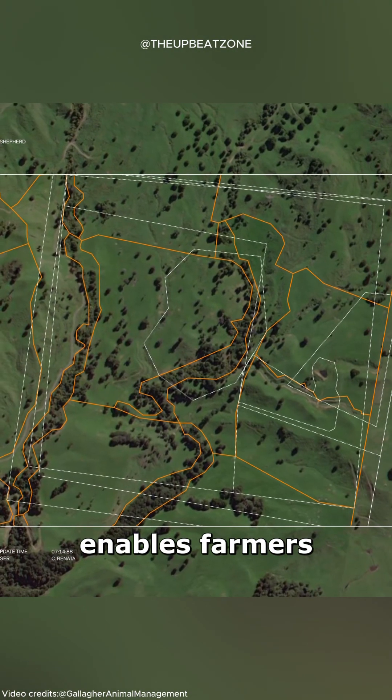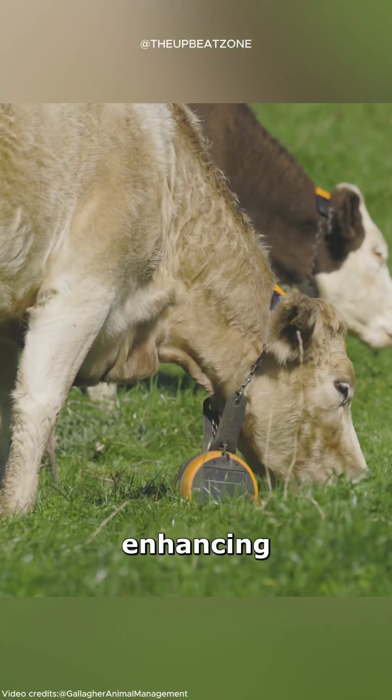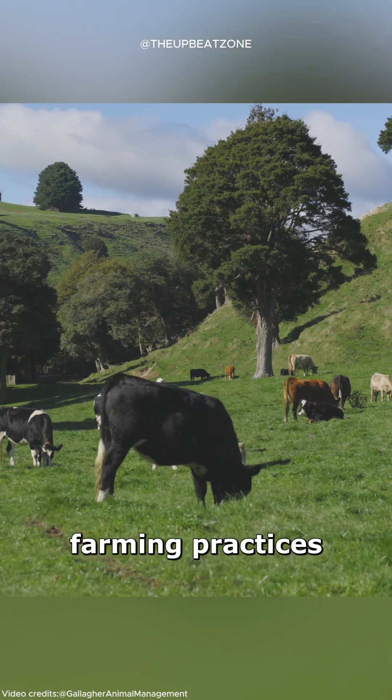This technology enables farmers to monitor, move, and contain cattle remotely, enhancing efficiency and promoting sustainable farming practices.